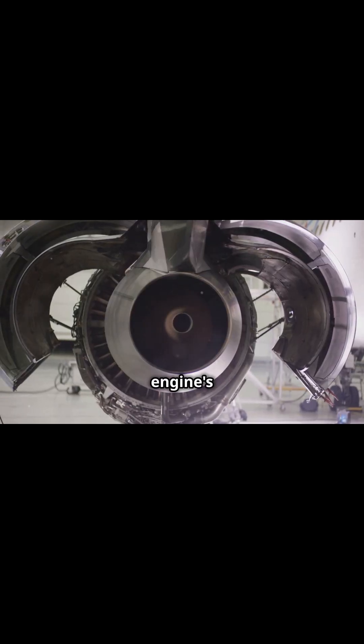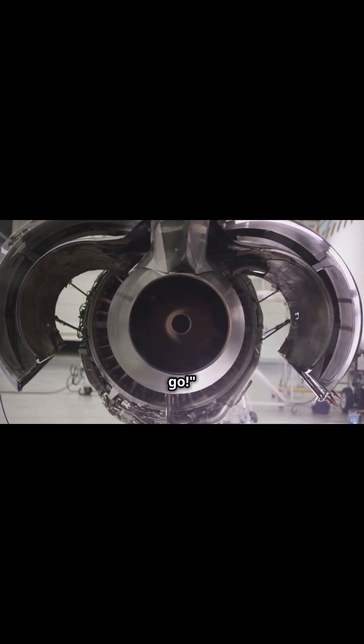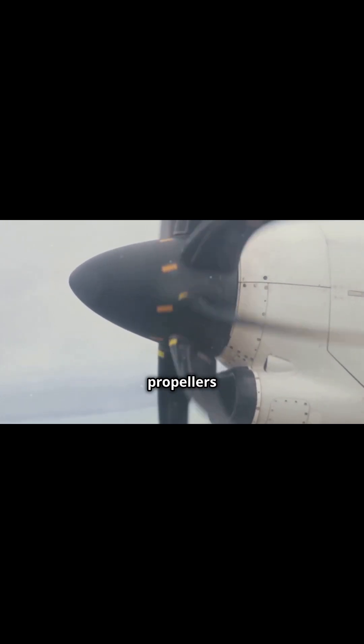Now let's talk about thrust. Thrust is like the engine's way of saying, let's go. Jet engines or propellers push the plane forward, generating speed for lift. More speed, more lift.